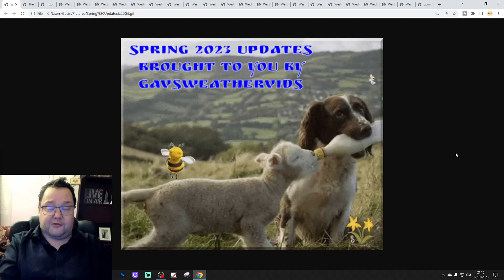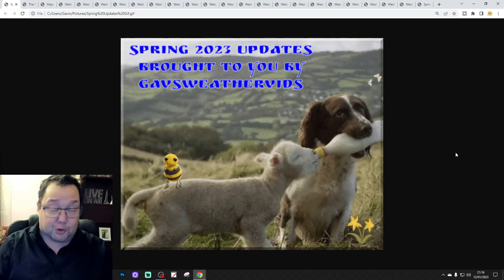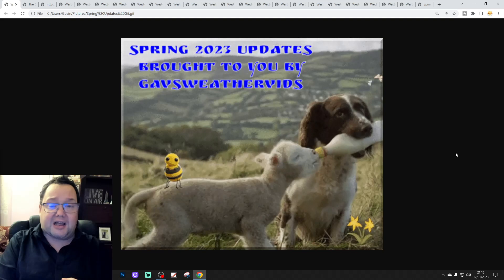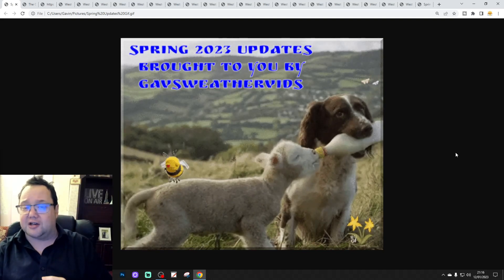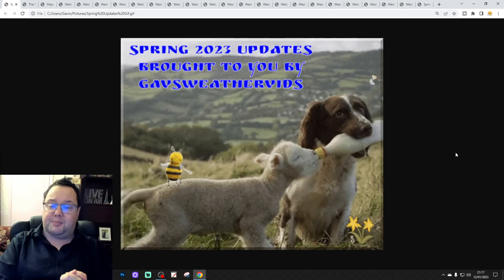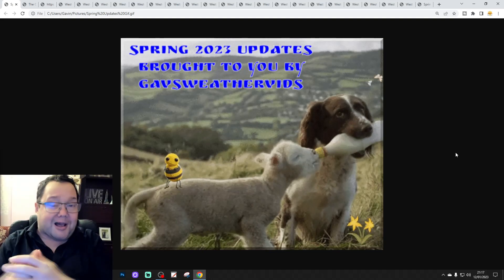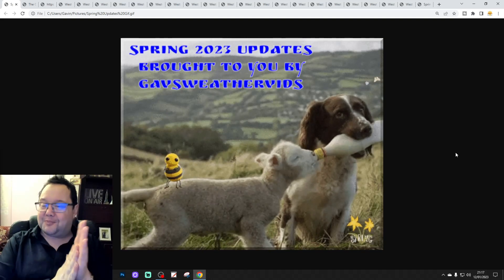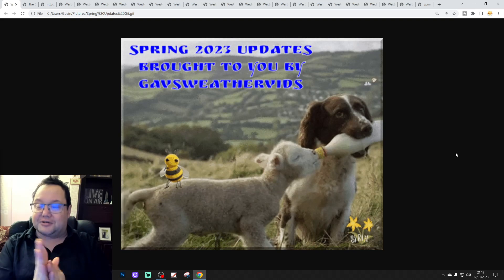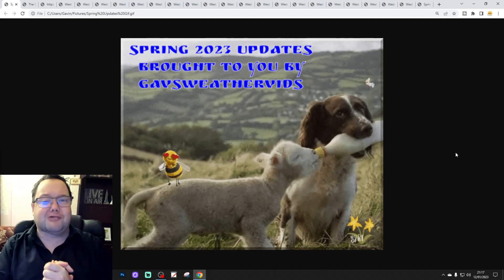I'll gather all the name suggestions together and put them on the name picker, probably on tomorrow's live stream or maybe Wednesday's live stream. We'll name the lamb then, and next week we'll name the little dog as well.